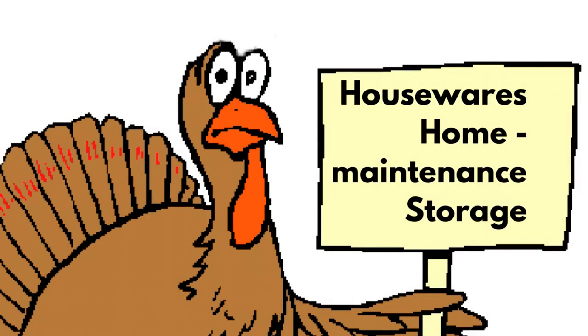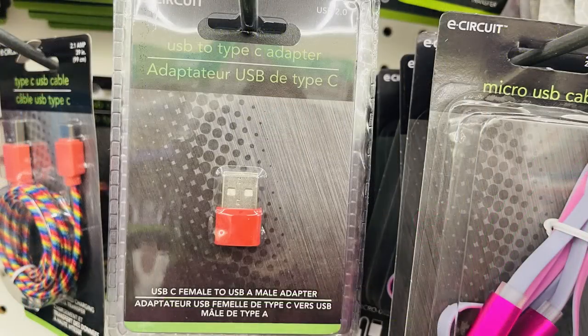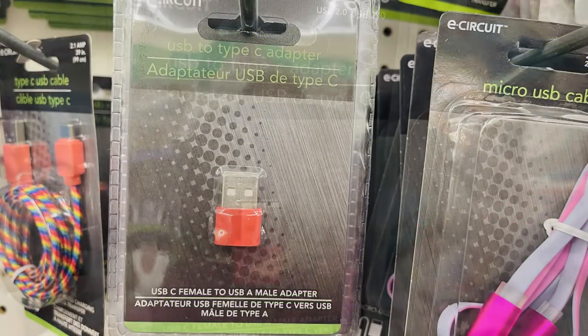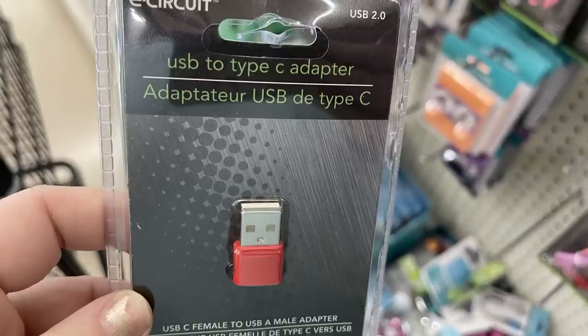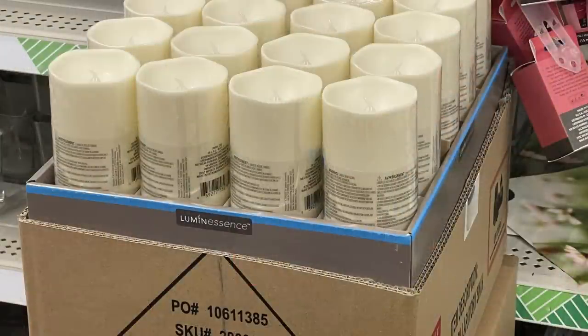Over in housewares, home maintenance, storage, and electronics, they have these new USB type-C adapters in a few different colors — I found them in black, red, gray, and blue. You just put those on the end of your adapter to change the end there.